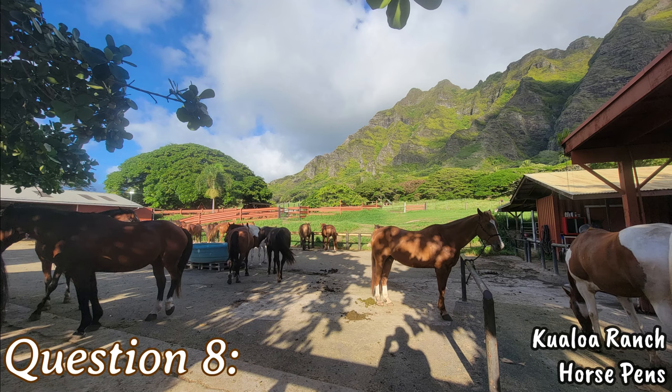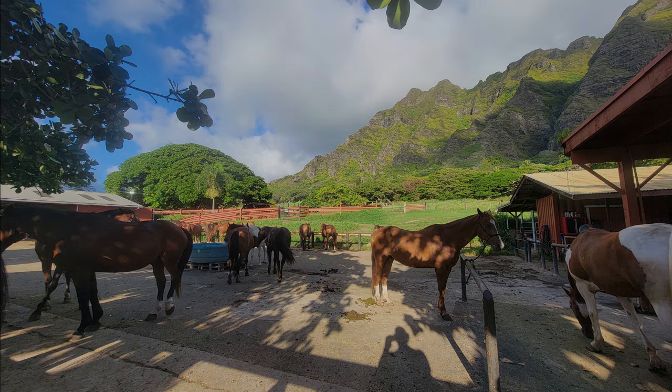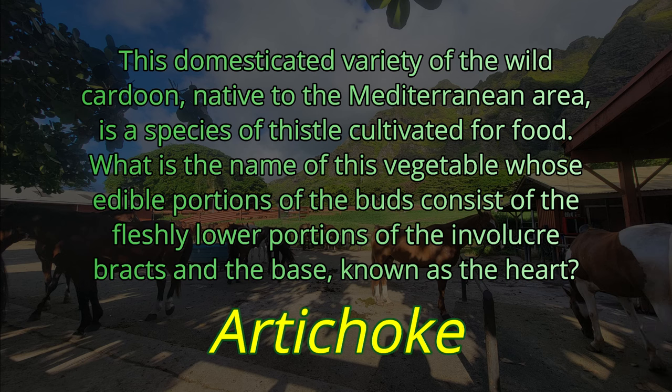Question number eight. This domesticated variety of the wild cardoon, native to the Mediterranean area, is a species of thistle cultivated for food. What is the name of this vegetable whose edible portions of the buds consist of the fleshy lower portions of the involucral bracts and the base known as the heart? This is a very complicated way to describe the artichoke. The answer is artichoke.